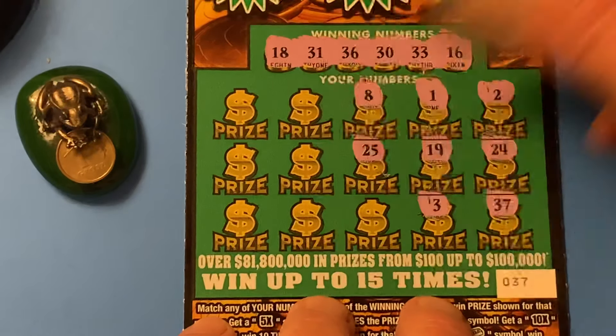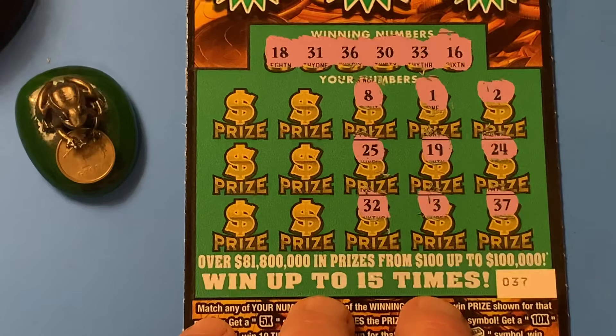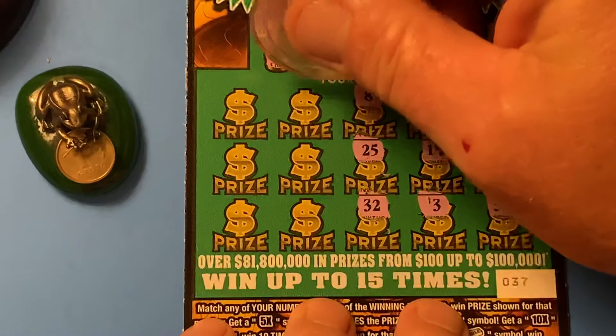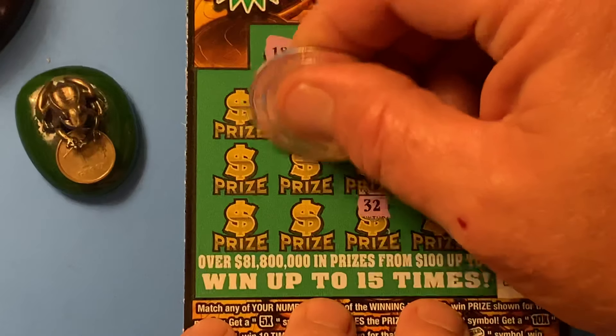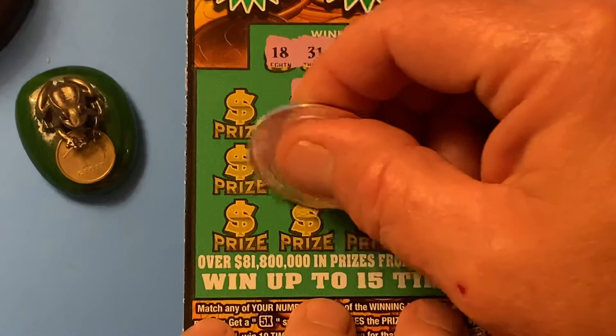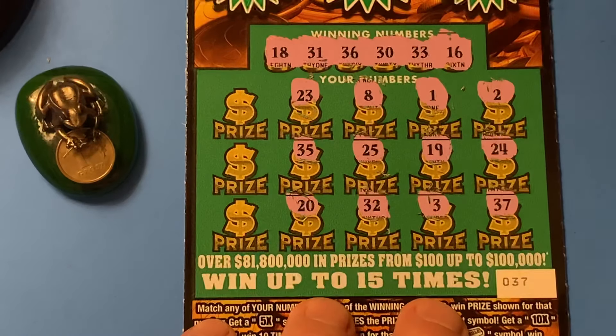8, 25, no bueno. 32 — we got a Sammy. Sammy's between 31 and 33, but that don't help us. Florida Lottery don't take Sammys. 23, nope. 35 — oh man, so close and yet so far.